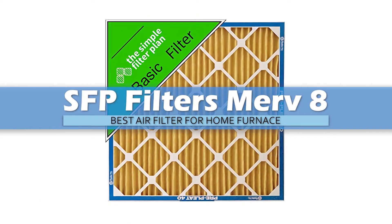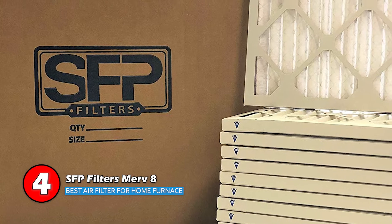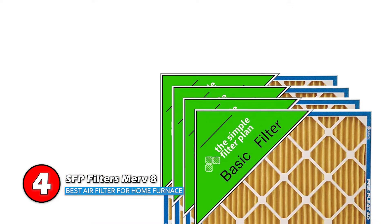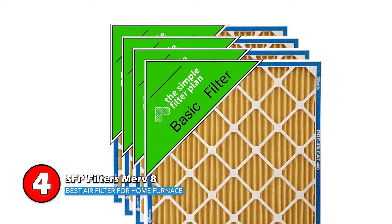Next, we have the Best Air Filter for Home Furnace: SFP Filters MERV 8. The SFP filters are very effective in providing clean air. Recent buyers report that the air around them has become much cleaner, and they love breathing in this fresh air. They are so happy with this product that they plan on buying it again.